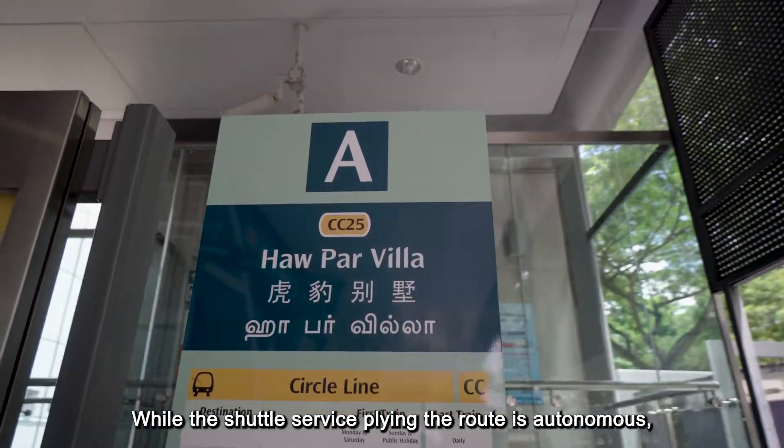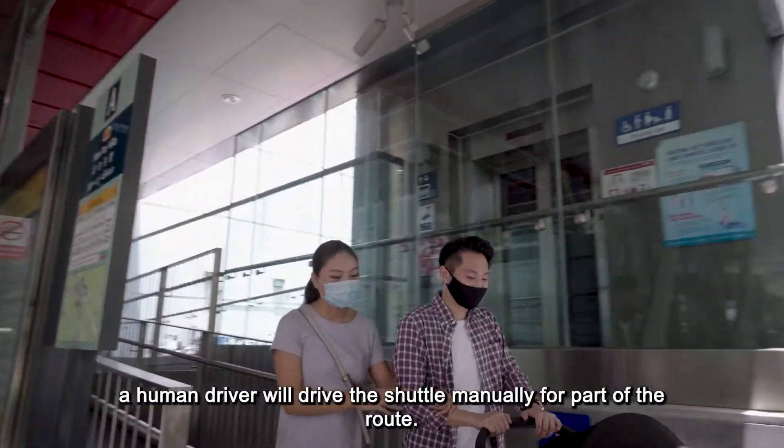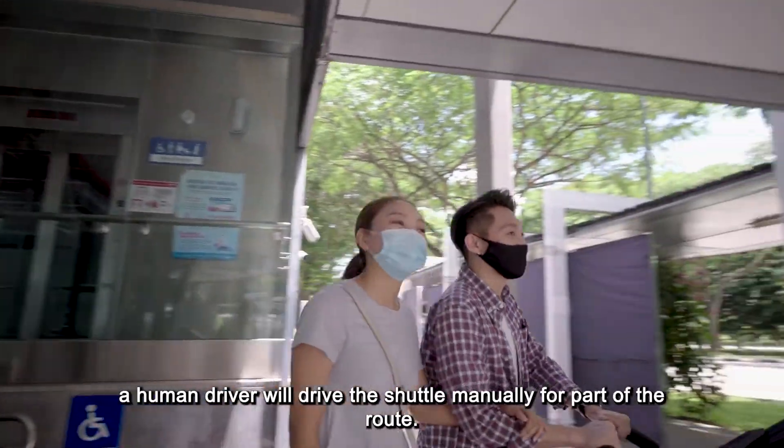While the shuttle service along the route is autonomous, a human driver will drive the shuttle manually for part of the route.